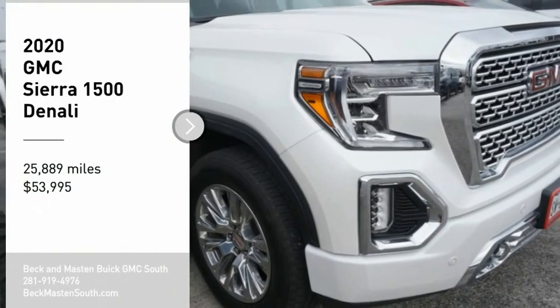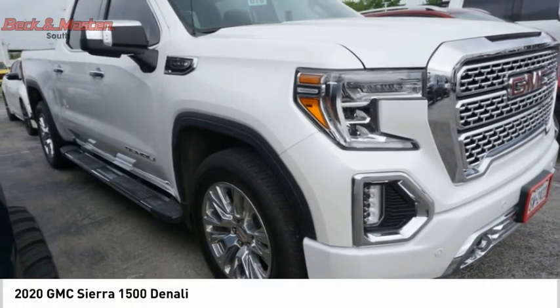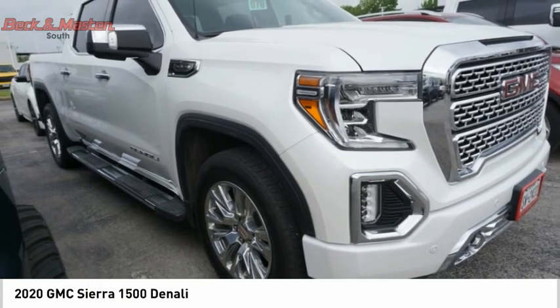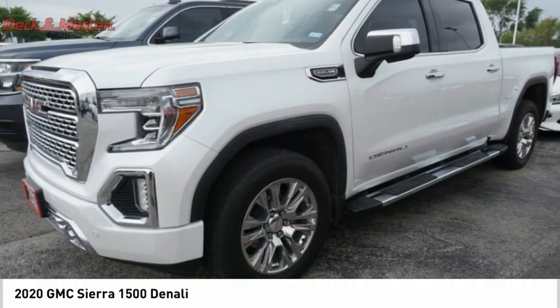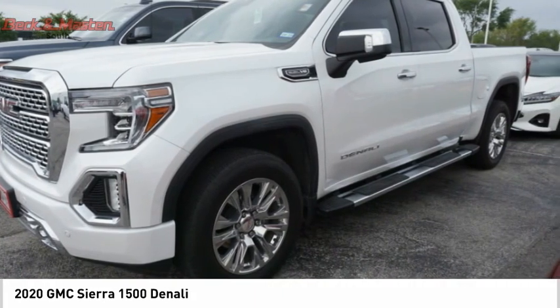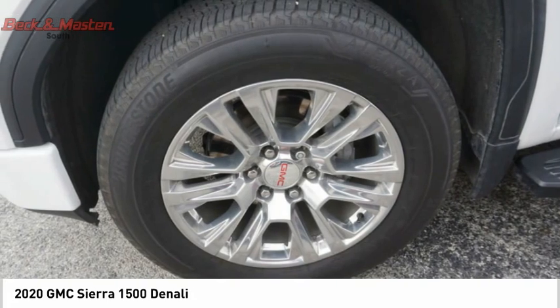We are pleased to show you the 2020 Sierra 1500. The GMC Sierra is a full size pickup with all the functionality you could expect. With multiple trim levels, the GMC Sierra provides a wide range of features for you to enjoy.